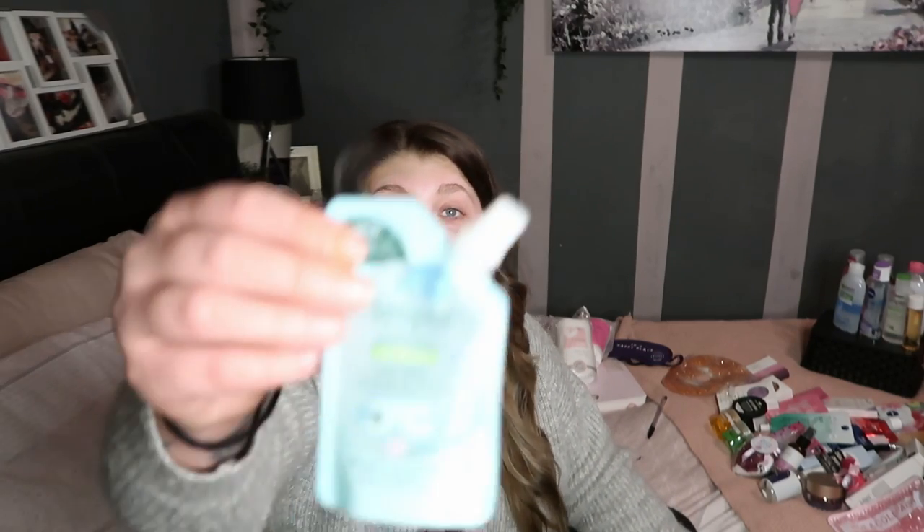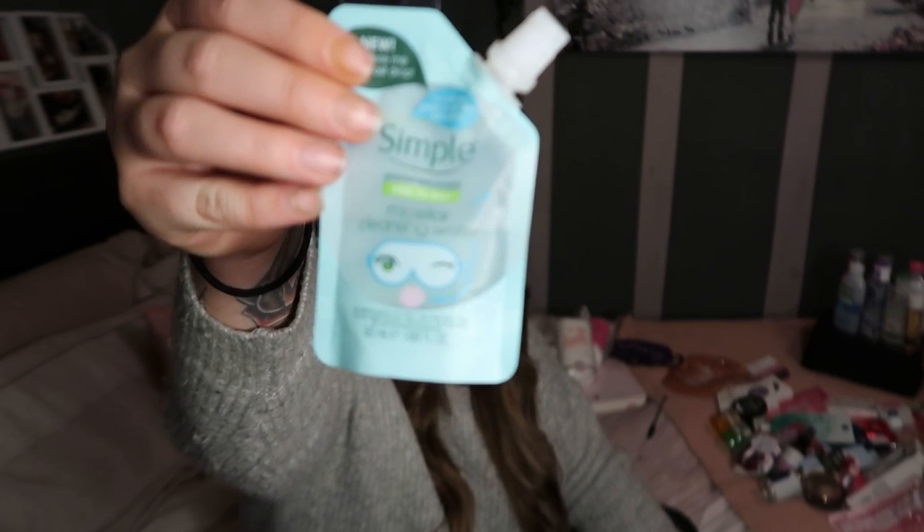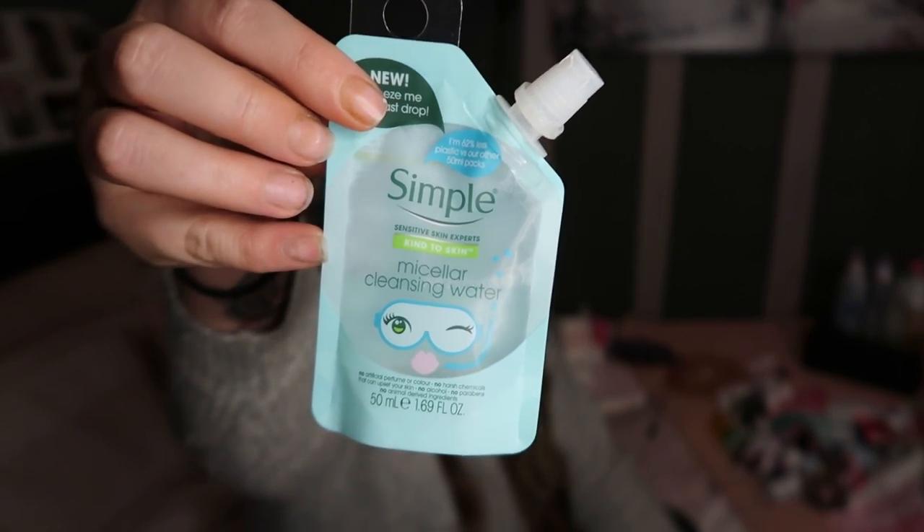Everyone's skin is different, so just because I don't get on with it doesn't mean you won't. If you've been around since my packing videos when I went to Turkey, you'd know I mainly got these because they were so cute from Primark, but you can get them from Superdrug too. This is the Simple micellar water and I loved this stuff on holiday - absolutely loved it.